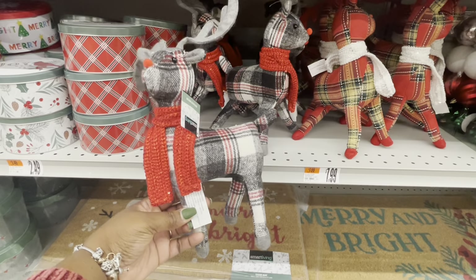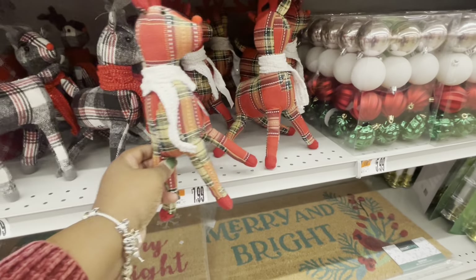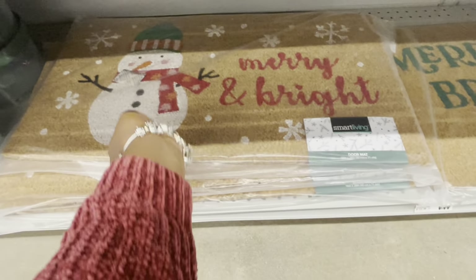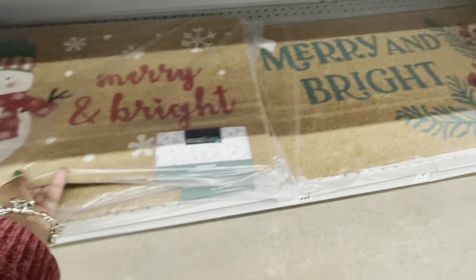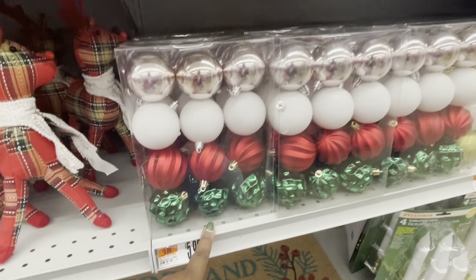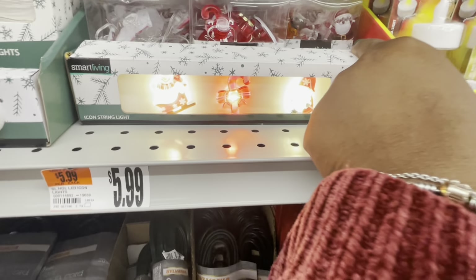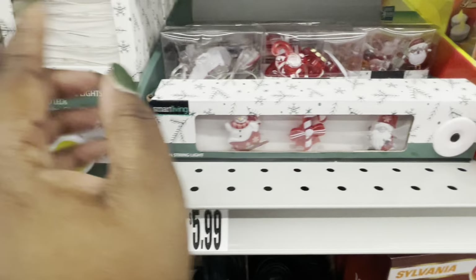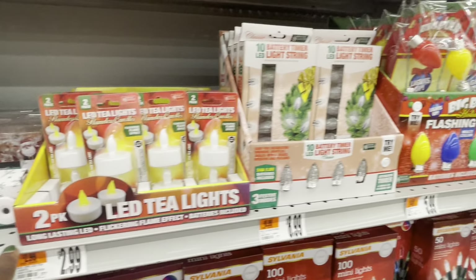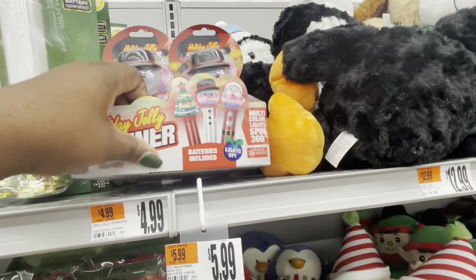$8.00. $8.00. And then these placemats are $10.00 — so they have Merry and Bright, and Merry and Bright. These are $6.00. The bulbs are $7.00. $6.00. $5.50. These tea light candles are $3.00. $8.99. $6.00 — the cute little holiday spinners.